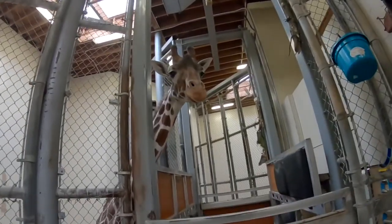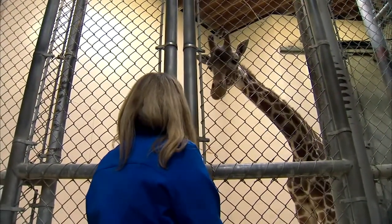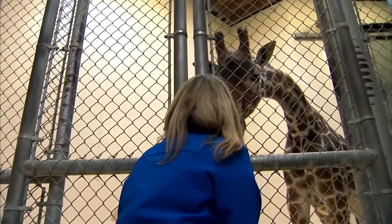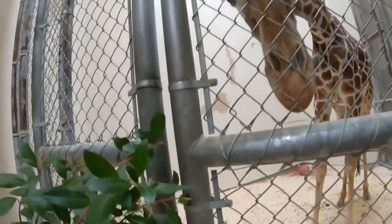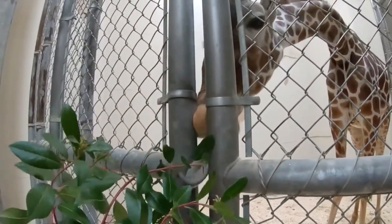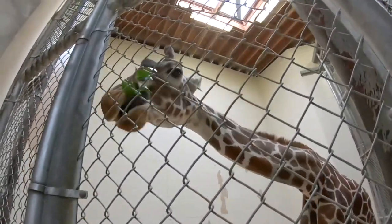That's Desi. He is a reticulated giraffe and he is very friendly. He's so handsome. You hold it out a little bit out of his reach — he might show you that big long tongue. Oh, there it comes. What a good boy.